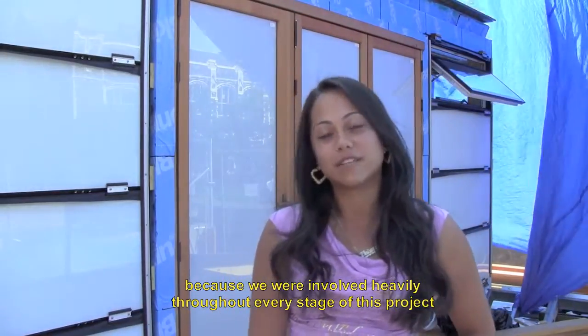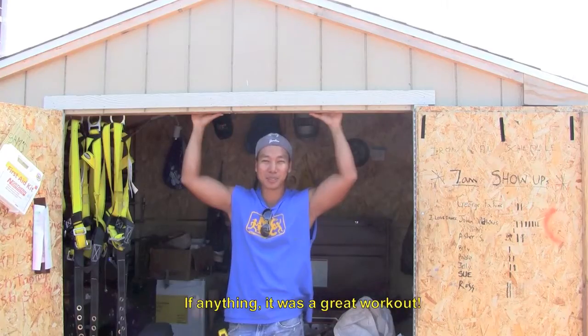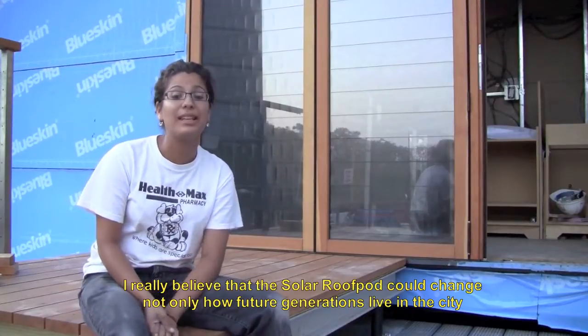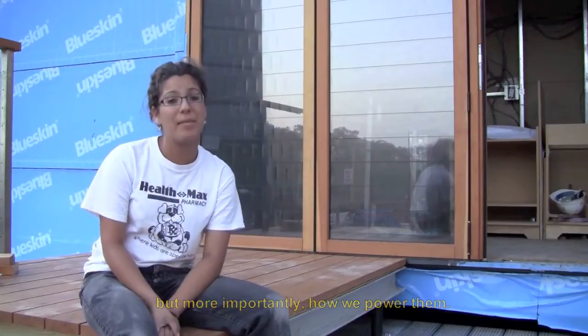I'm really proud of Team New York because we're involved heavily throughout every stage of this project, from design to construction. If anything, it was a great workout. I really believe that the Solar Decathlon could change not only how future generations live in the city, but more importantly how we power them.